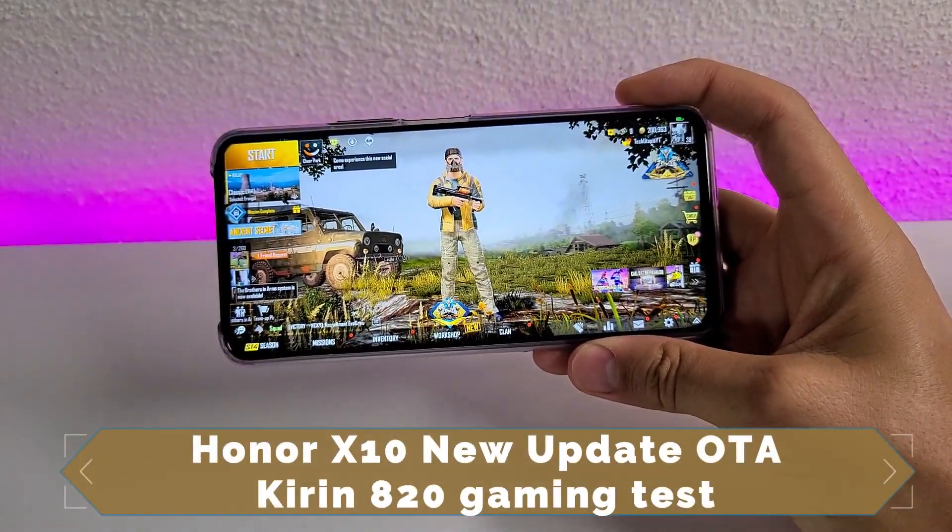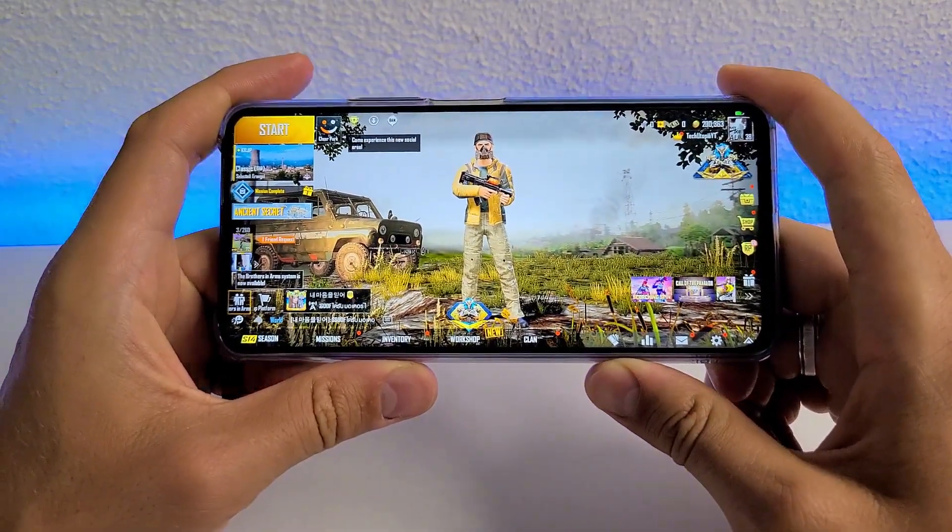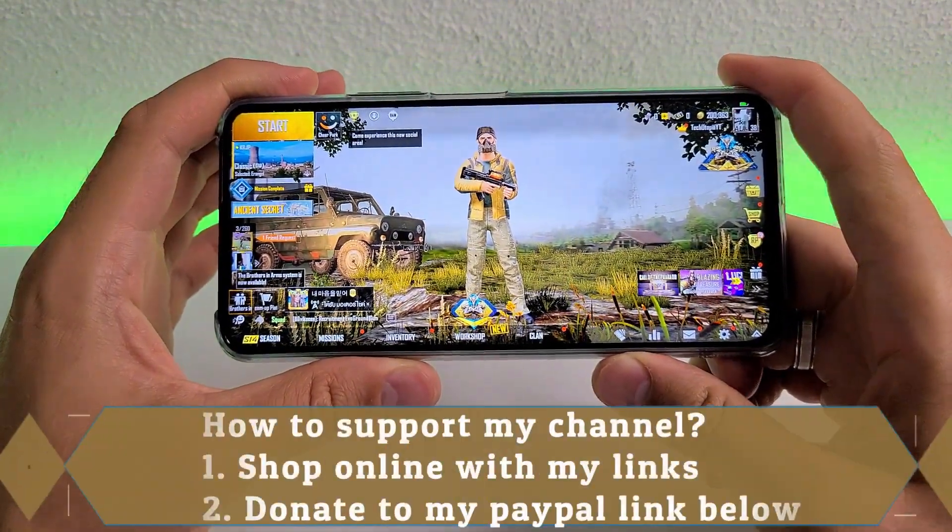Assalamu Alaikum Ninjas, it's your Tekninja Muhammad. Honor X10 after the update gaming review — we're gonna have here a special video about PUBG in 2K resolution.